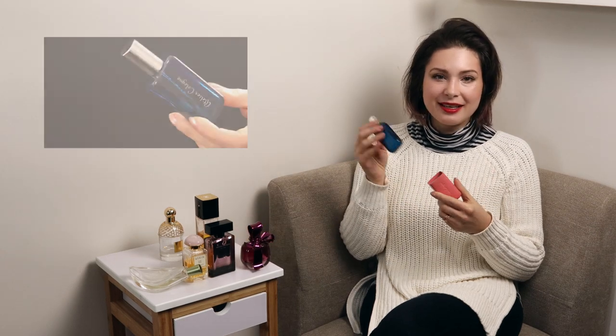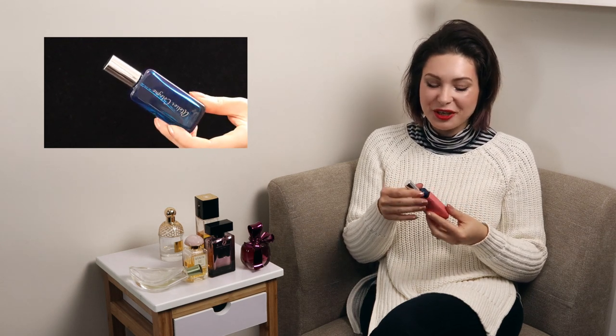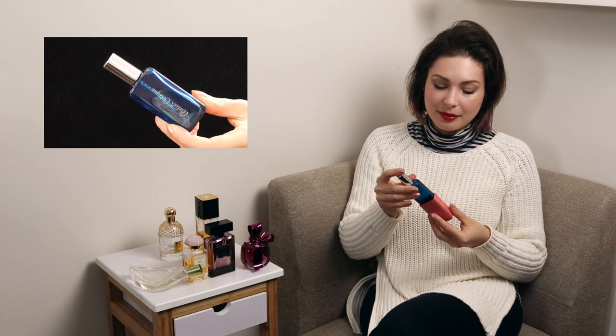These are the two perfumes I finished up — I had about 10 to 20 ml left in each. One of them is Atelier Cologne Orange Sanguine. It's a beautiful blood orange popsicle with some sugar in it. It was a 30 ml bottle and I've used it for maybe three years total. I would probably repurchase it in the future. I had about 10 ml left and it took me a couple months to get through it.